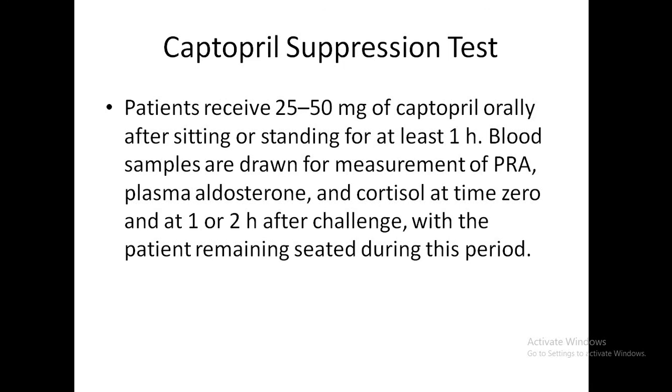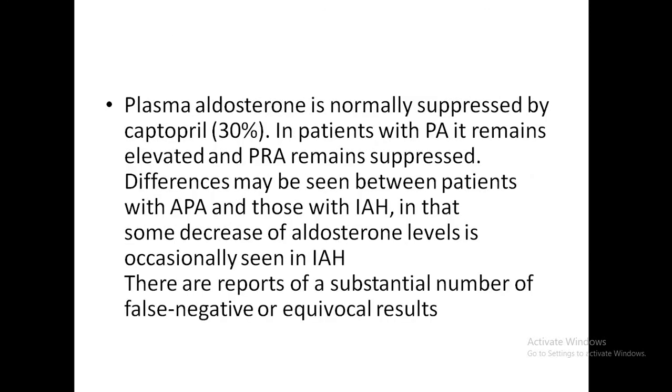The captopril suppression test is used less widely. The patient receives 25 to 50 mg of captopril after sitting or standing for at least 1 hour. Blood samples are drawn for plasma renin activity, aldosterone, and cortisol at time 0 and at 1 or 2 hours after the challenge, with the patient remaining seated. In normal patients, aldosterone is suppressed by captopril; in PA, it is elevated and PRA remains suppressed. However, there are reports of substantial false negative or equivocal results, and in idiopathic adrenal hyperplasia some decrease in aldosterone is noted.